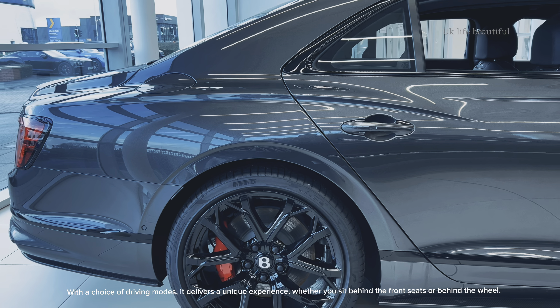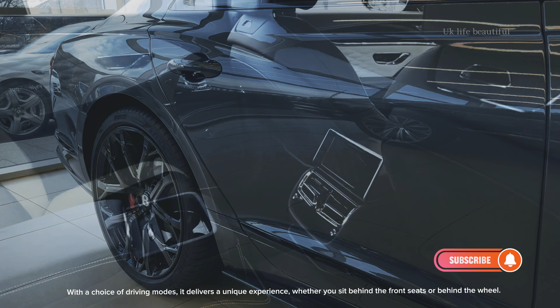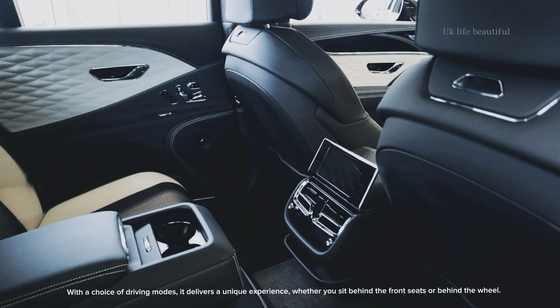With a choice of driving modes, it delivers a unique experience, whether you sit behind the front seats or behind the wheel.